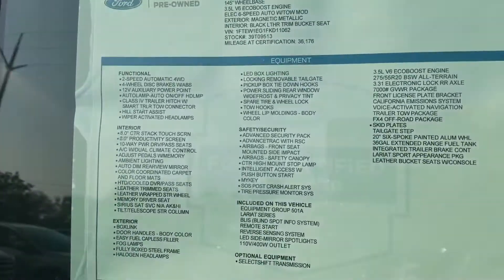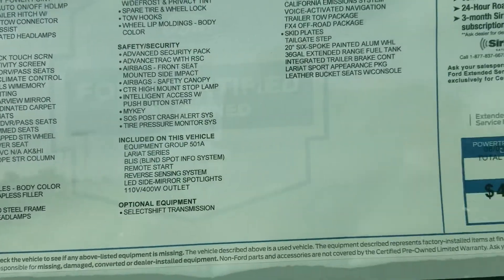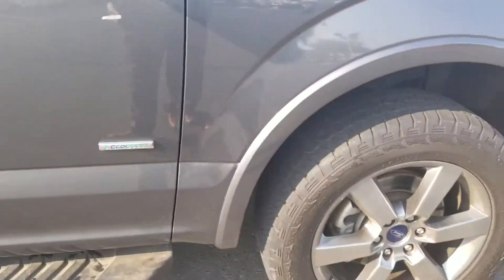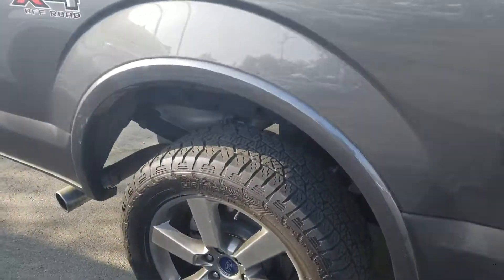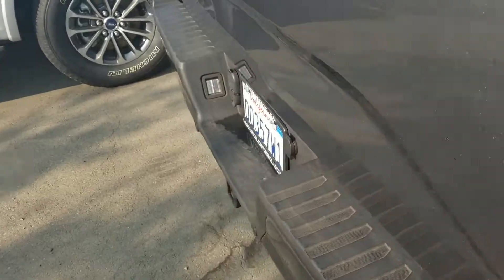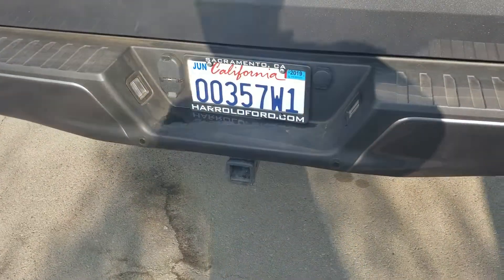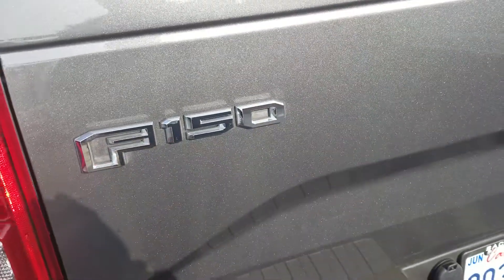This is the actual window sticker with the equipment of this vehicle. It has the bigger engine, the 3.5 EcoBoost engine, as you can see by me panning around the vehicle. It does have the running boards, it's the same exact color — the magnetic. It's a 2015, so it does have the aluminum body, the FX4 package with the reverse sensors, the tow package, and the reverse camera.